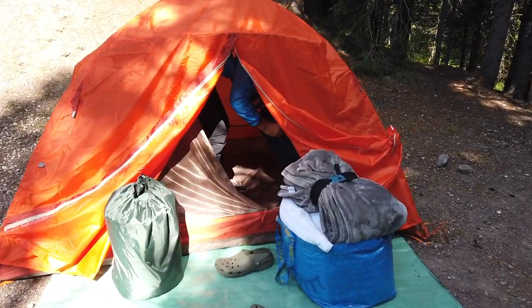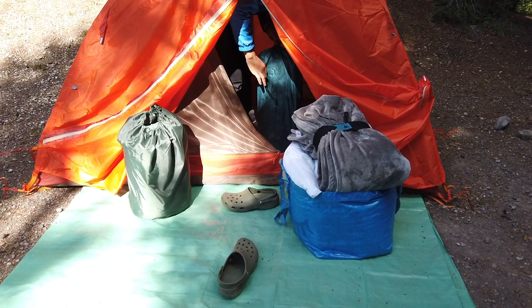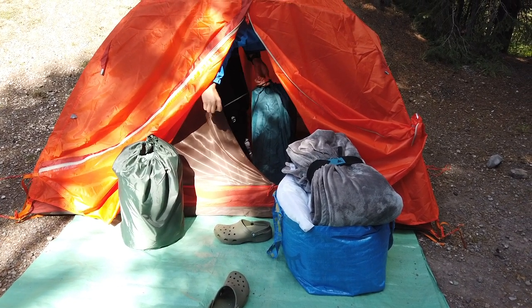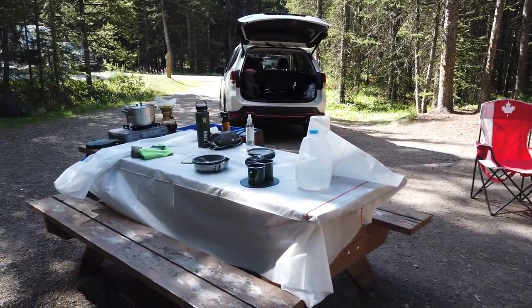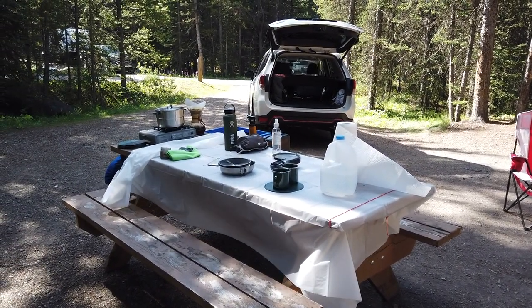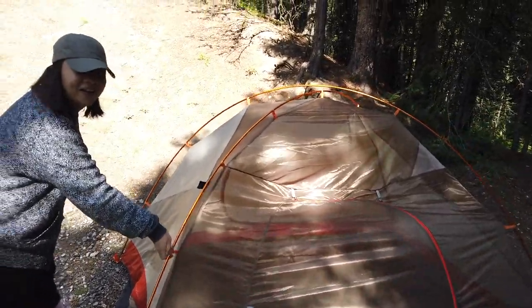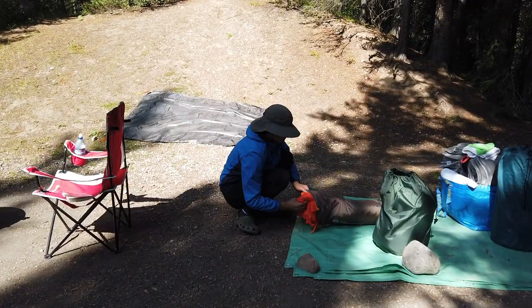We are packing up the tent. Nilalabas na ni Og yung mga gamit. Kasi hindi na naman kami matutulog. We'll keep that for now, and then we're gonna start preparing lunch. Naag-volunteer si Clona — siya na daw mag-aayos na. Bigpit siya eh.